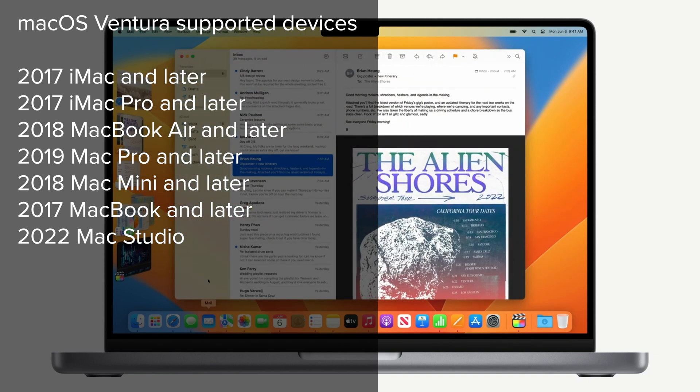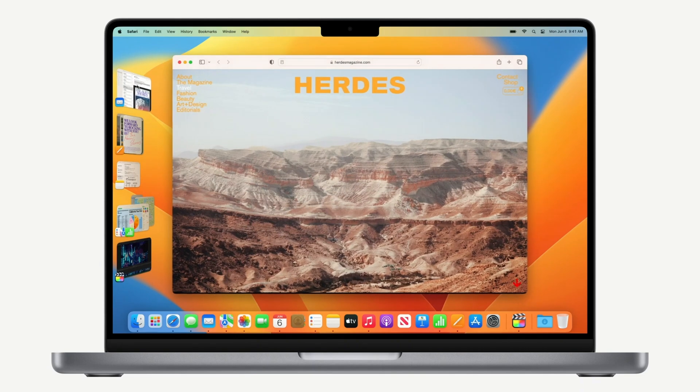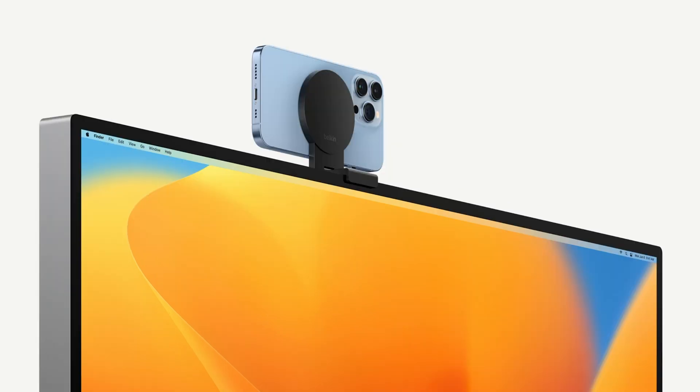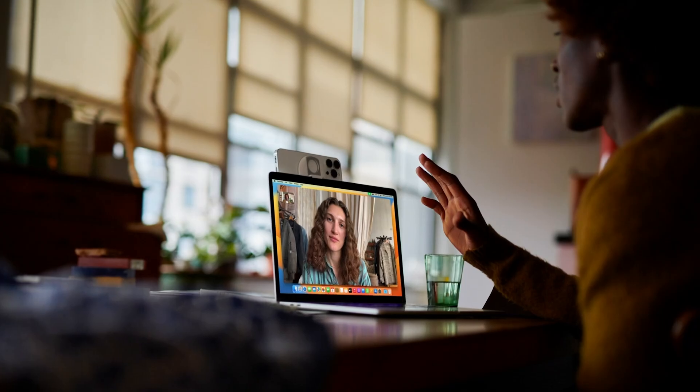macOS 13 Ventura will bring a new way to work across apps and windows with the Stage Manager feature, which automatically organizes open apps and windows so users can concentrate on their work and still see everything in a single glance. Additionally, Handoff now comes to FaceTime, allowing users to start a FaceTime call on one Apple device and seamlessly transfer it to another Apple device nearby.